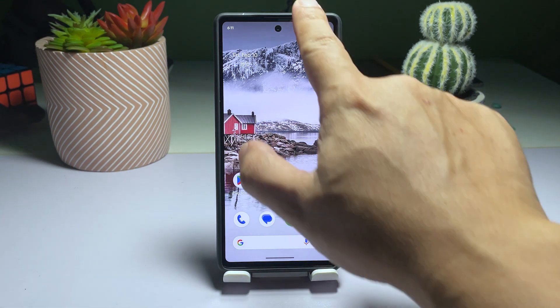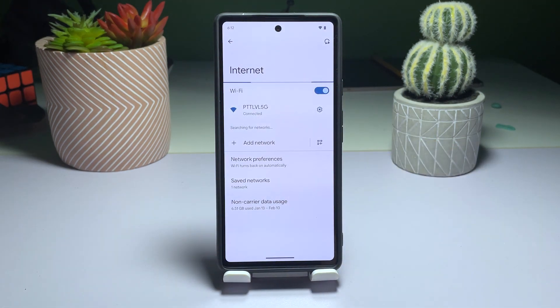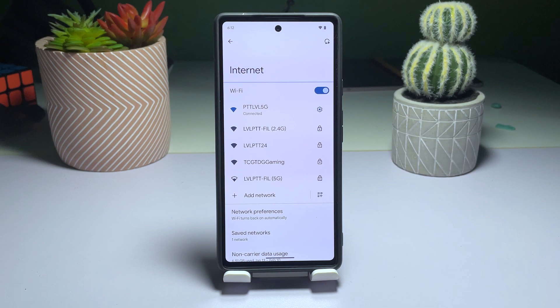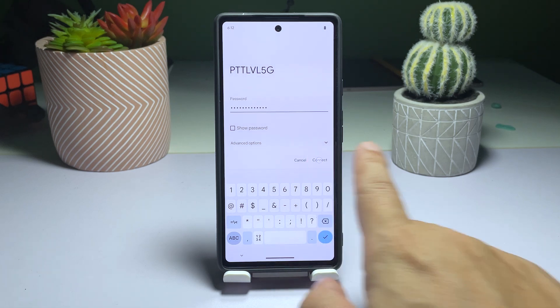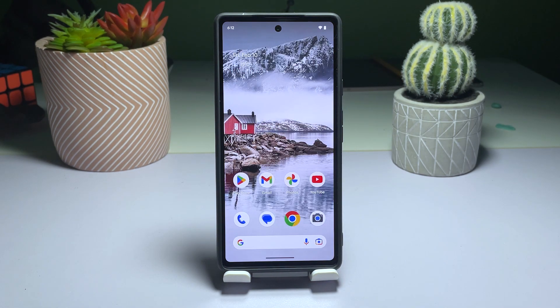Swipe down from the top of the screen to access the notification panel. Tap and hold the Wi-Fi icon to access its settings. Look for the network you're having problems with and tap the gear icon to the right. On the next screen, tap Forget. Find the network again and connect to it, entering the password as prompted. Perform a speed test to see if the connection speed has improved. If you're still encountering slow internet speeds, move on to the next solution.